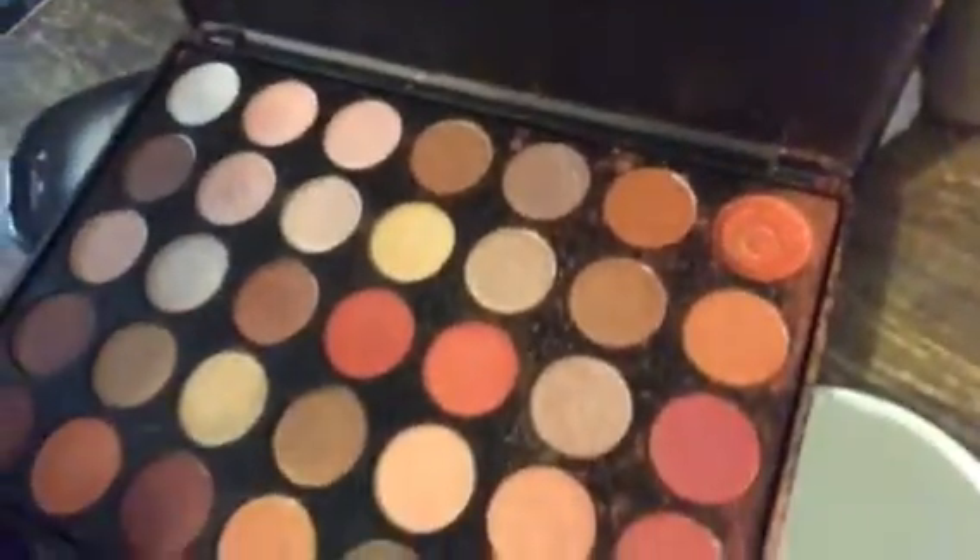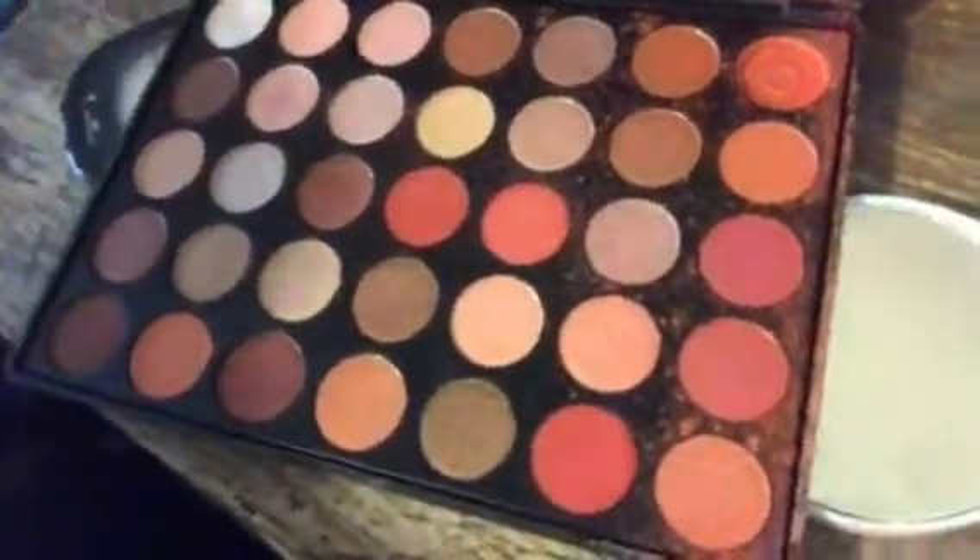Let me turn the camera around so you can see it. See the shade that broke? But other than that, this palette is gorgeous.